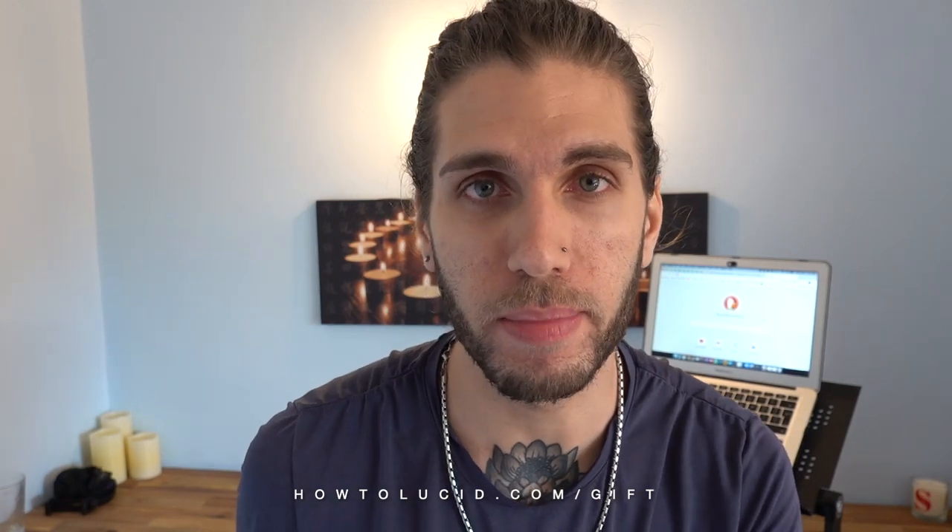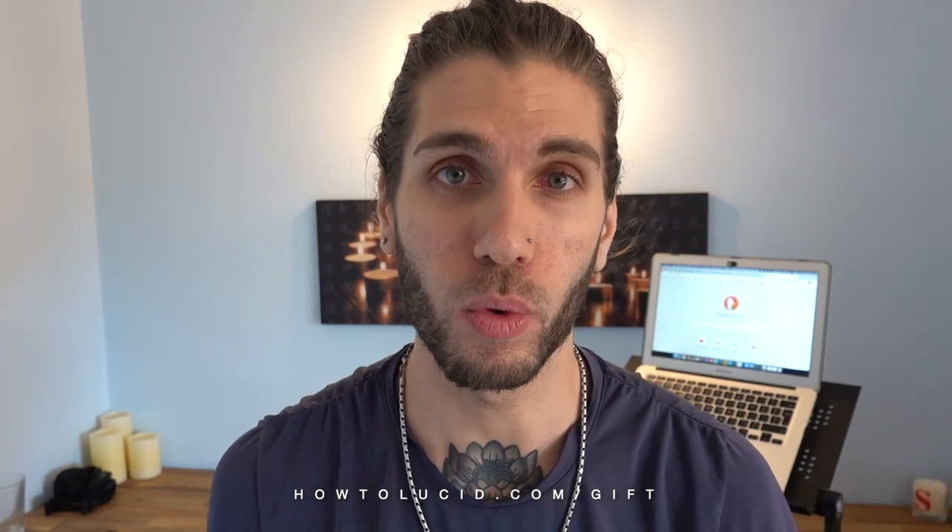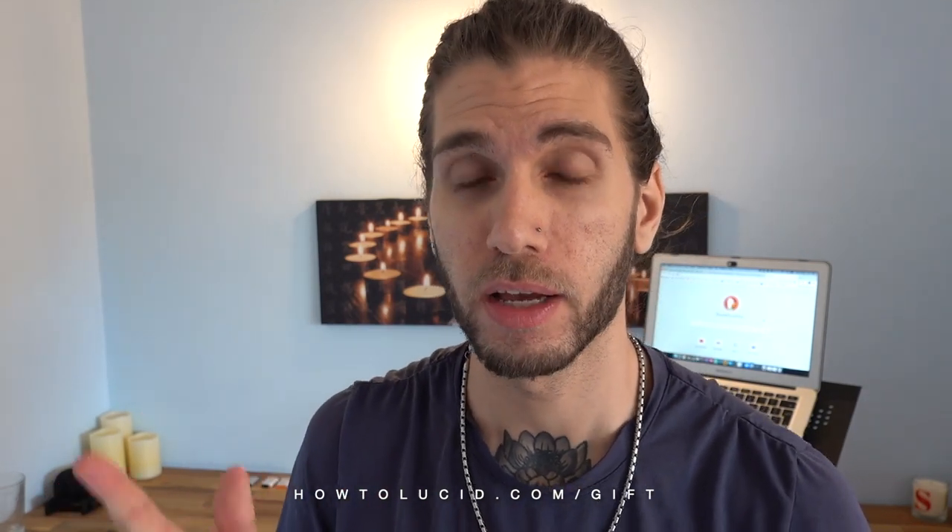Specifically for lucid dreaming, blue lotus can help you have more vivid dreams and they're more likely to become lucid. In this video I want to share tips about how you can use it, where you can get it, some warnings, some background about how it works, and at the end I'll explain whether you should use blue lotus — because there's actually something I'd suggest that's a lot more effective.